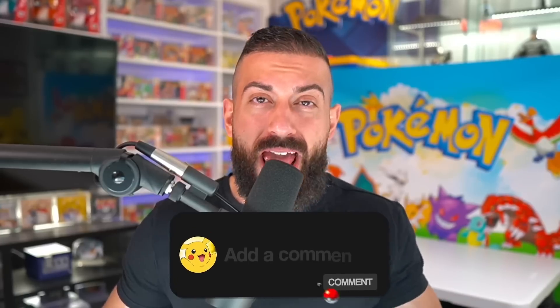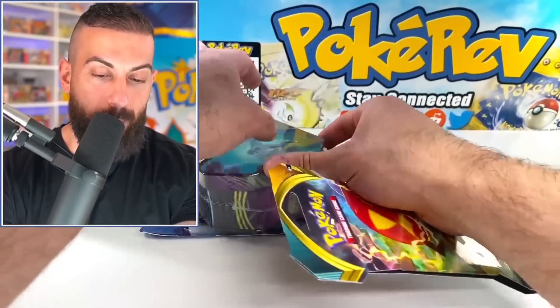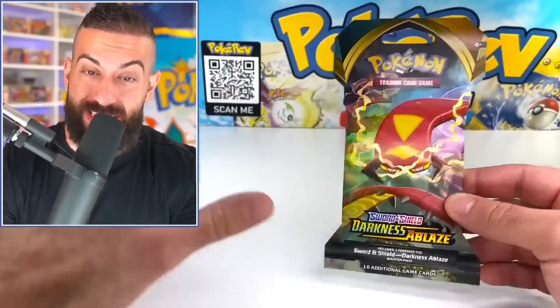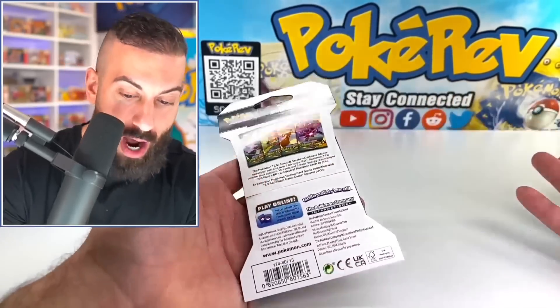If you want to enter the giveaway, all you have to do is: number one, smash the like button; number two, make sure you subscribe to the channel with notifications on; and number three, leave a comment down below in the comment section. It's on like Donkey Kong right now. I'm going to start off with the Lonely Darkness Ablaze pack and we're going to slowly work our way up until we get to those mini tins. It could be a big letdown, but it could be the originals — I don't think I've ever seen those in the wild.